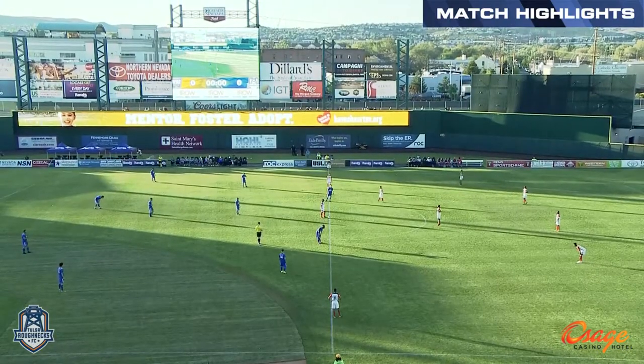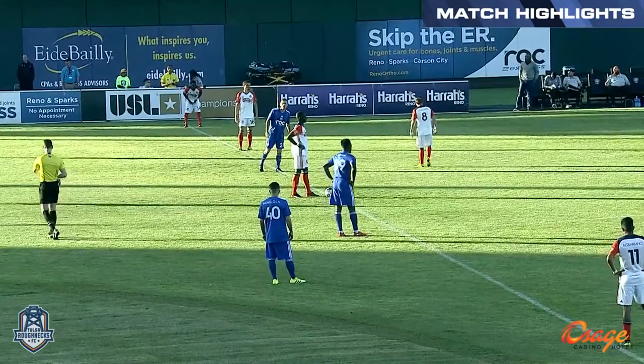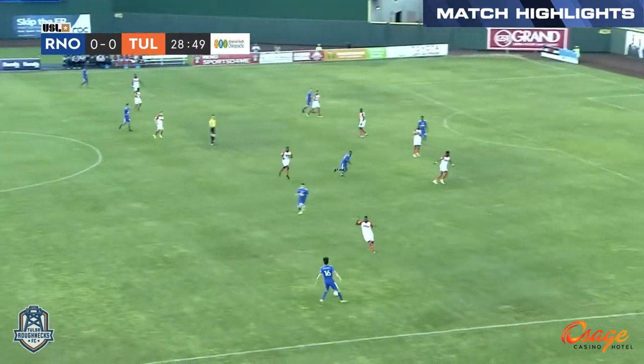In much better position here in year three, but should be a good challenge here tonight as the Tulsa Roughnecks come to town. The first meeting between these two teams. Back over to Richards.